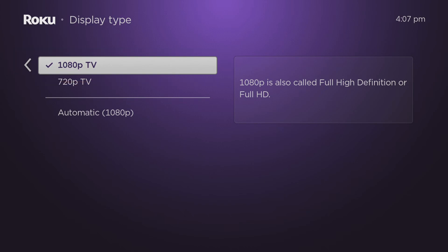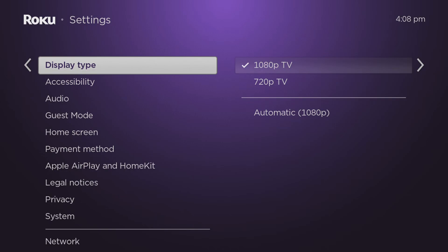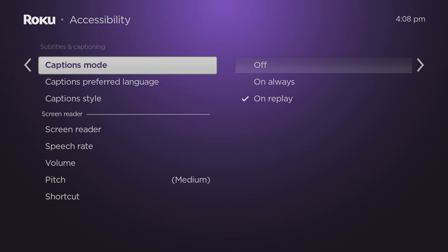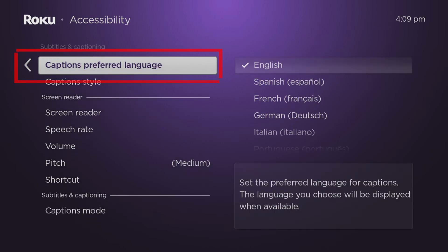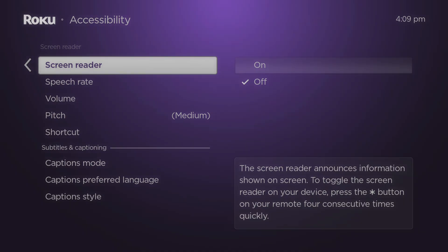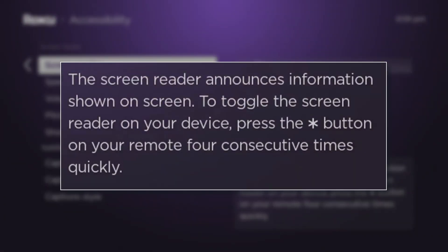Press the back button once on your remote and let's now take a look at Accessibility. This section is designed to provide extra help to those who need it. For example, if you require extra help from subtitles or you want subtitles in a different language, you can access these settings from here. You can also turn on Screen Reader, which will announce information that is displayed on your screen, and you have the option to configure this to your liking.